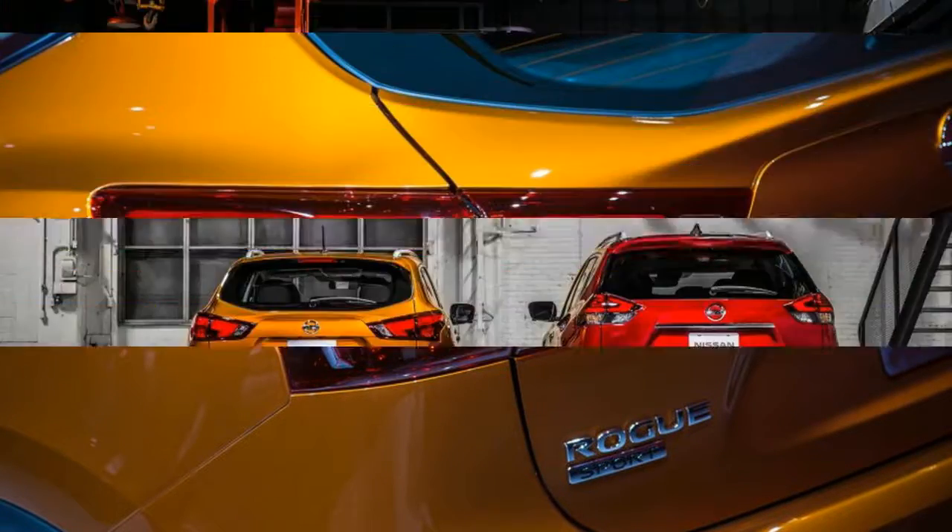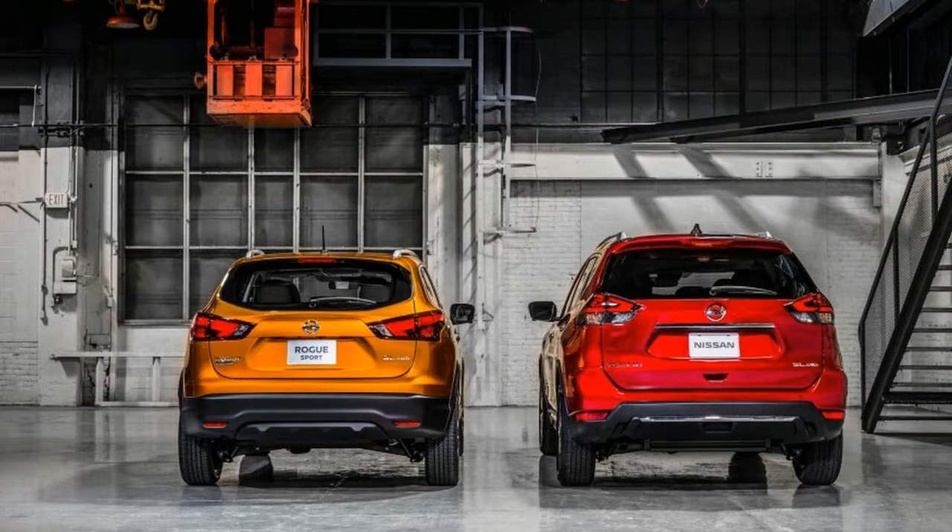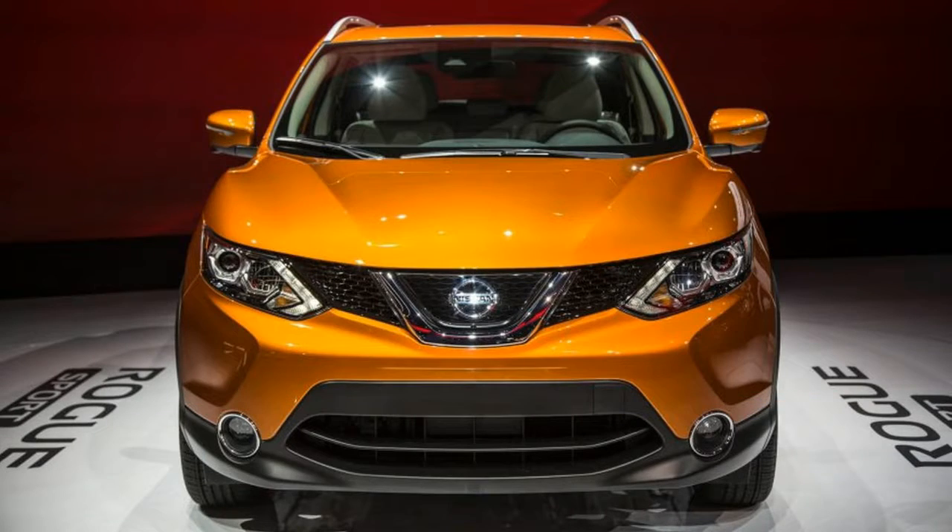Despite its smaller footprint, it does share its basic platform with the Rogue, meaning its strut front and multi-link rear suspension setups are retained.